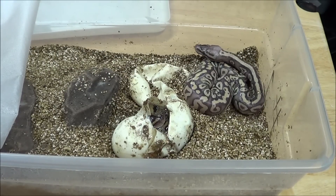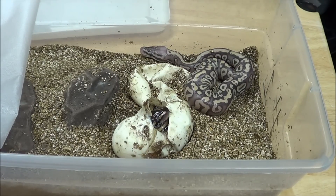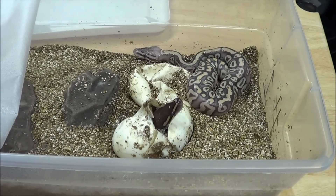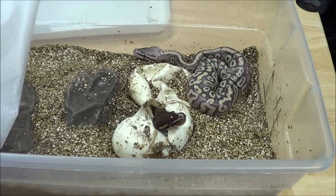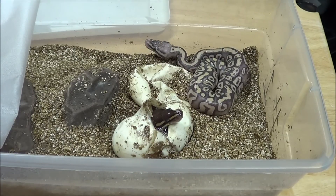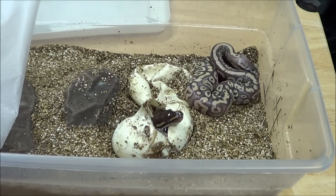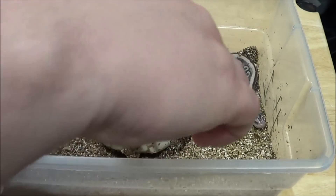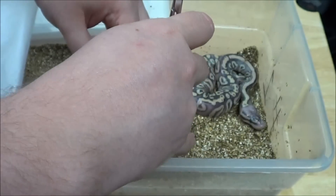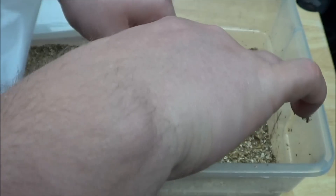It's a good thing I went and checked on these eggs. Let me get my scissors. Judging by that head there, it looks like it's going to be a Mystic. I'm fairly certain that's a Mystic there. Hopefully it's a girl.